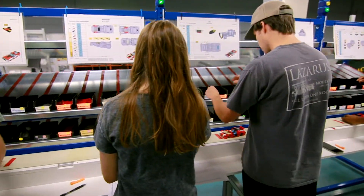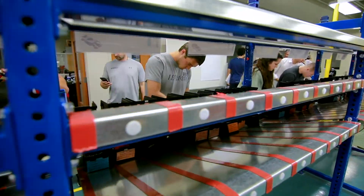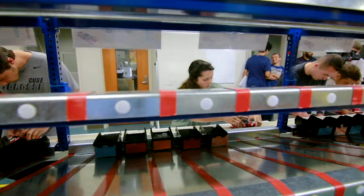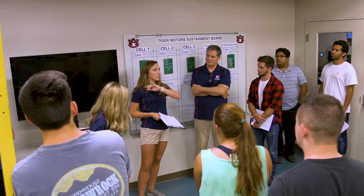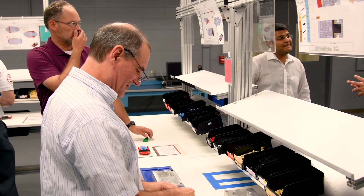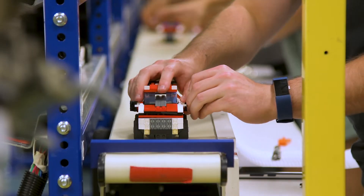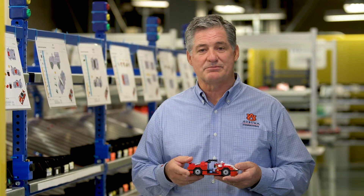The Lego Lab has proven to be an effective game changer in lean production for both students and industry leaders. It is the best way to apply classroom knowledge, ensuring job placement for graduates, while representing a collaboration between companies and the college of engineering to train employees on best practices. Students realize that without education, communication, and teamwork, the whole would not be possible.